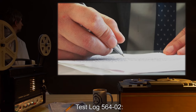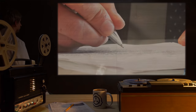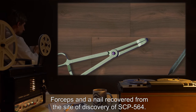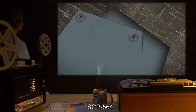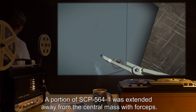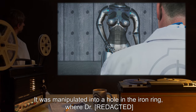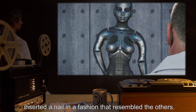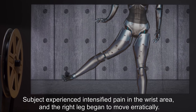Test Log 564-2. Test approved by O5-1 and carried out by Dr. R-1. Tools used: forceps and a nail recovered from the site of discovery of SCP-564. Subject: SCP-564. A portion of SCP-564-1 was extended away from the central mass with forceps. Subject complained of pain in the left wrist. It was manipulated into a hole in the iron ring, where Dr. R-1 inserted a nail in a fashion resembling the others. Subject experienced intensified pain in the wrist area, and the right leg began to move erratically.